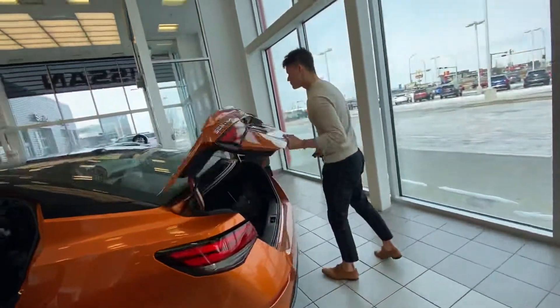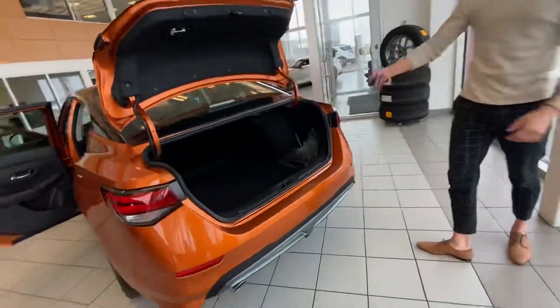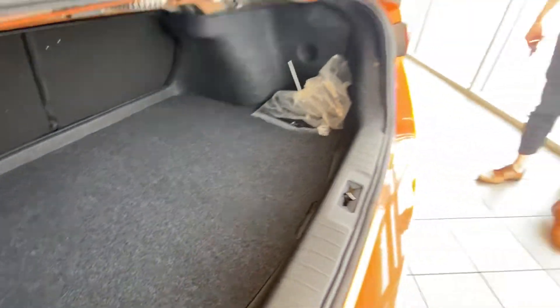In the back here, for a small car there's still a lot of trunk space, so you're never going to have issues fitting stuff back there.